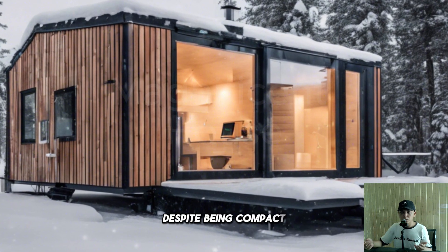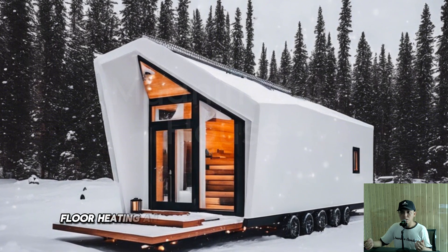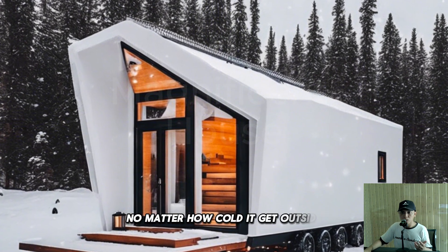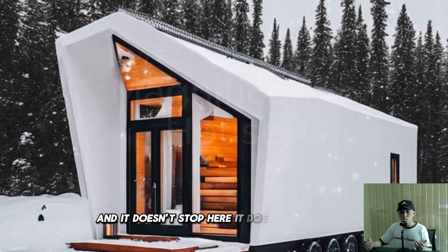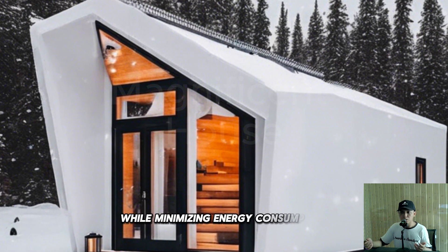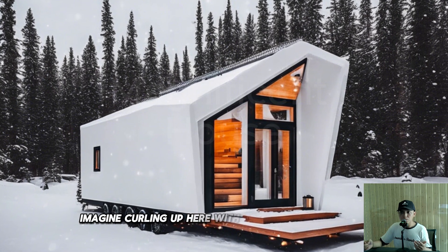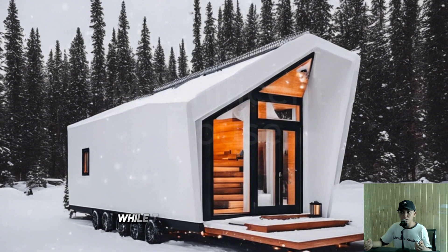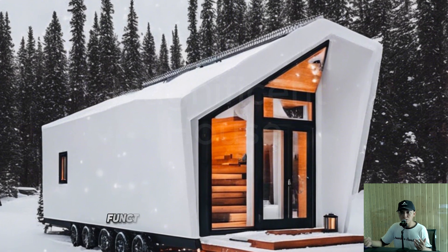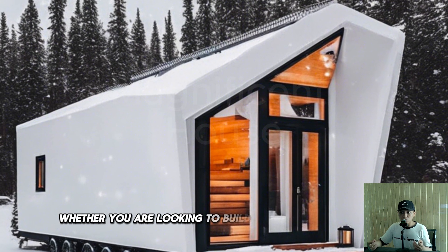Now let's head inside. Despite being compact, this tiny home is designed with an efficient heating system using radiant floor heating and a wood-burning stove to keep you warm no matter how cold it gets outside. The entire layout is designed to maximize space while minimizing energy consumption — perfect for sustainable winter living. Imagine curling up with a book and a hot drink while the snow falls silently outside: the perfect blend of modern design and practicality.